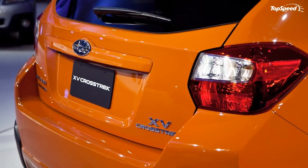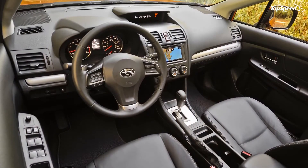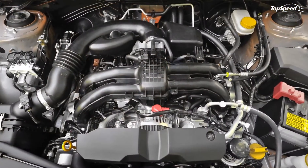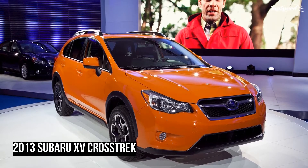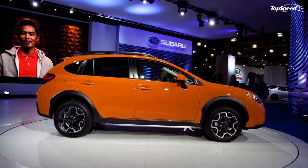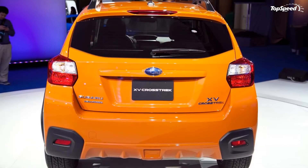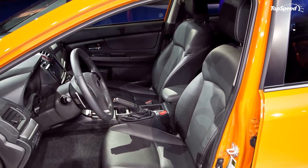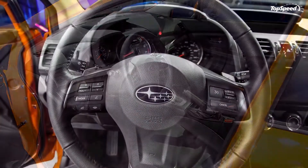Moving onto the Limited model, which comes standard with the Lineartronic CVT, it also tosses in leather trim on the upholstery, steering wheel, and shifter. In addition, it has automatic climate control and automatic headlights. The Limited model also has a rear-view camera with a 4.3-inch display. The all-weather package is standard on the Limited model but optional on Premium models, and includes heated seats and mirrors along with a windshield de-icer.